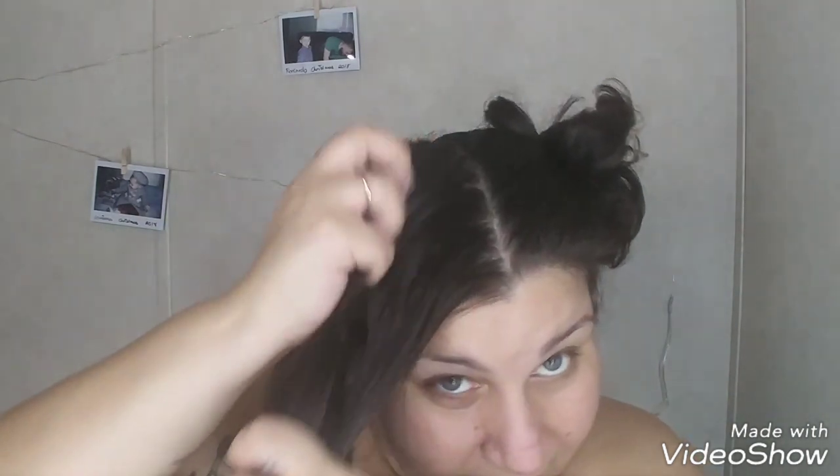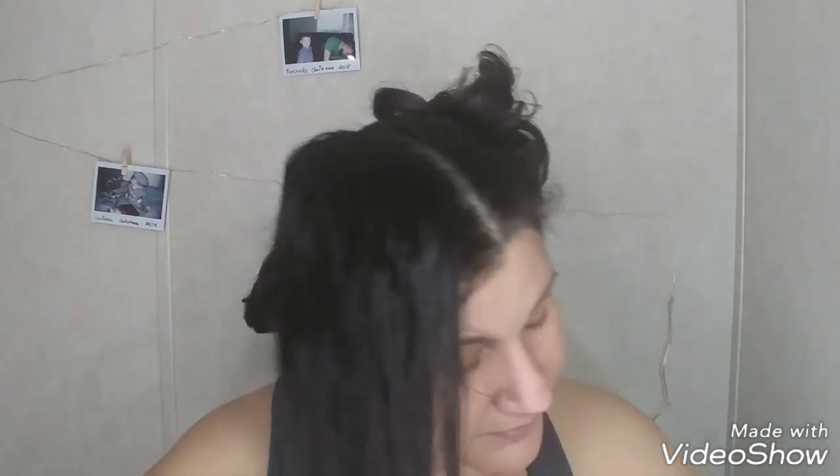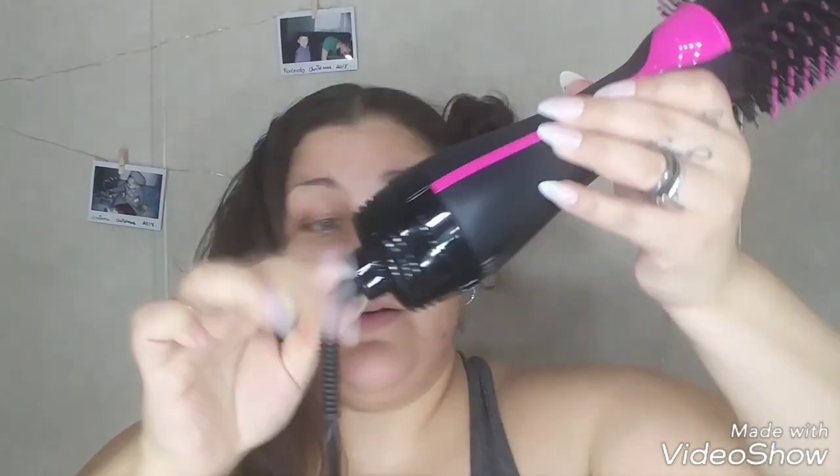I'm going to part everything and just work with the front since that seems like the easier route. I've got my hair parted — not perfect but hey. I notice this cord does swivel, which is a great touch, and there are three settings on it.